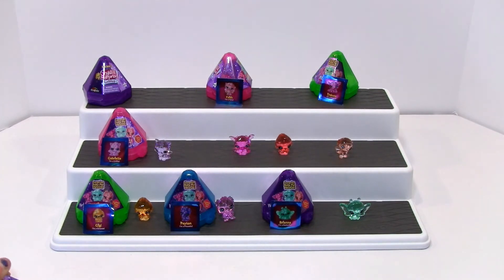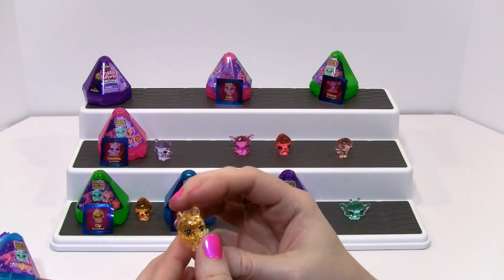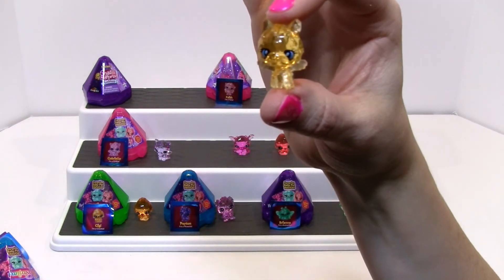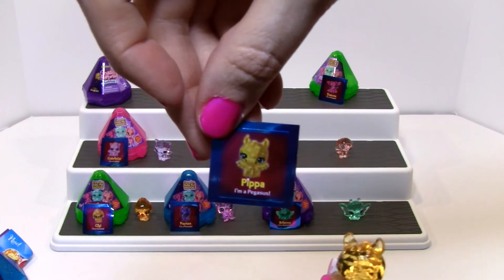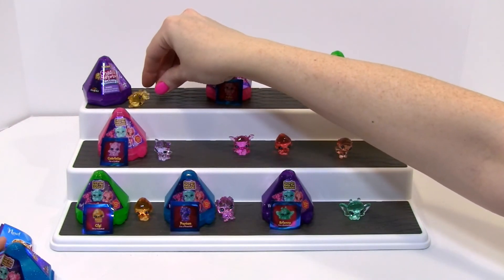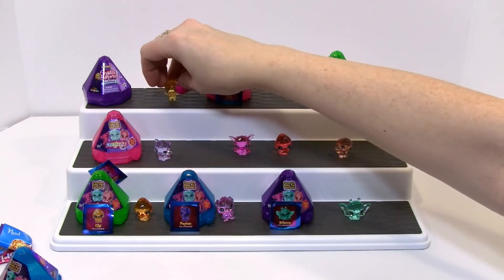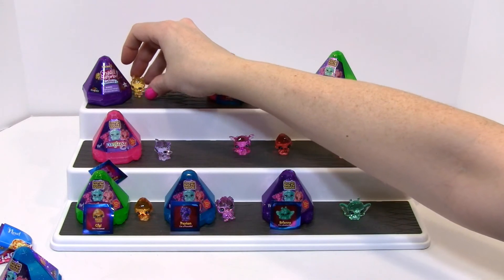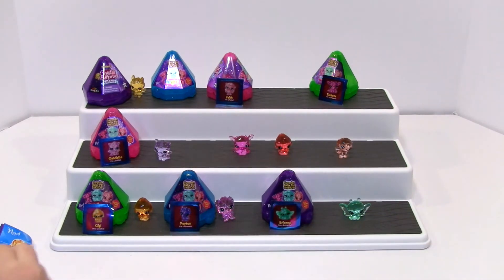The last one — blue one, best for last, right? I already opened it. That one looks good. It looks like a unicorn or something. Here's a little checklist thing. Pippa — I'm a Pegasus! Pegasus. I wanted a Pegasus — oh, that's a neat ending. Oh dear, I'm making a mess. We lost the sticker, but that's okay.